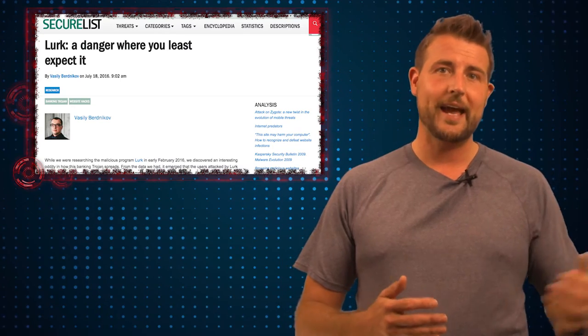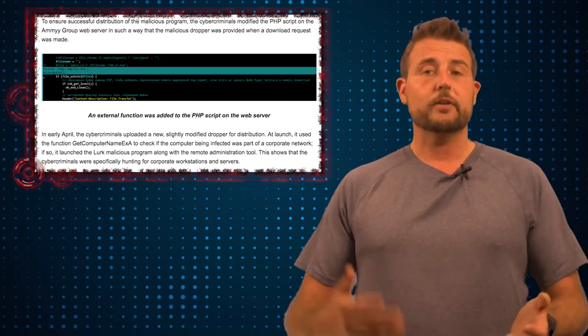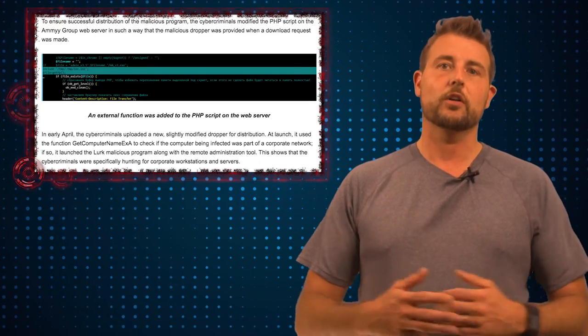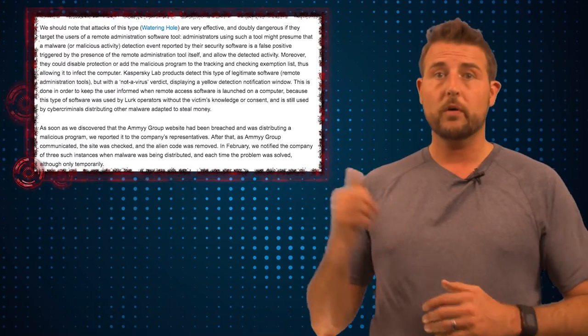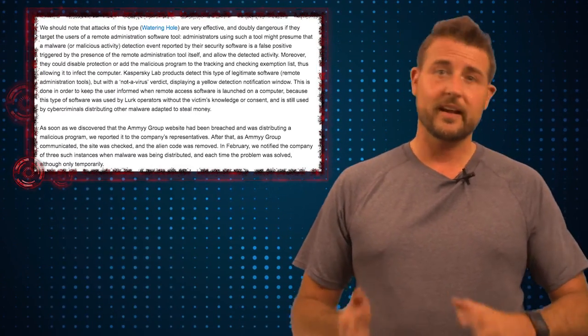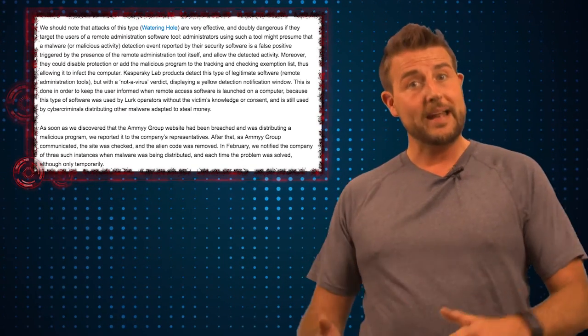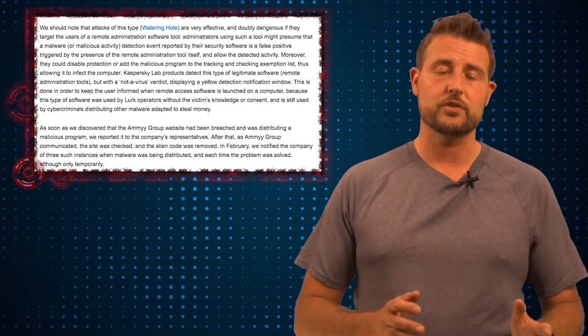They've informed Amy Admin's administrators that their site is distributing a Trojan. The administrators seem to clean it up, but later they find that the latest installer on the site is coming down with a Trojan again. In fact, the report Kaspersky put out also states that recently the creators of Lurk have been arrested, but now the Amy Admin site seems to be distributing its software with another Trojan.